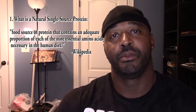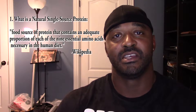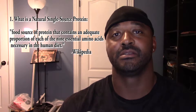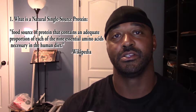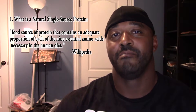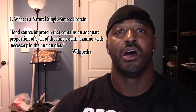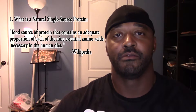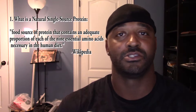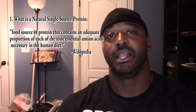So, single-source natural complete protein — what is that? Well, what defines a single-source complete protein is that it has the 9 essential amino acids that are necessary for our body to do the good things that we want it to do. Our bodies can't make these 9 essential amino acids on our own, at least not at the rate we need them for cell function as you're active in your daily lives.